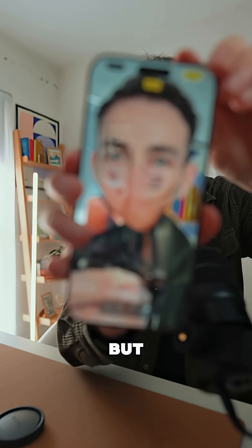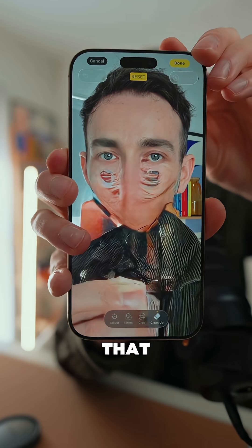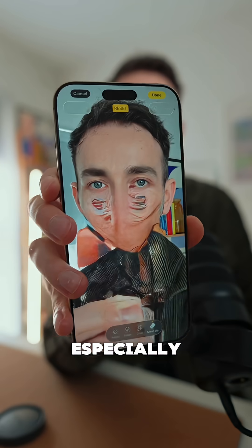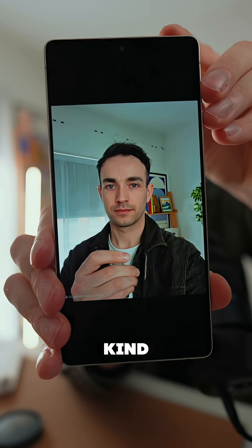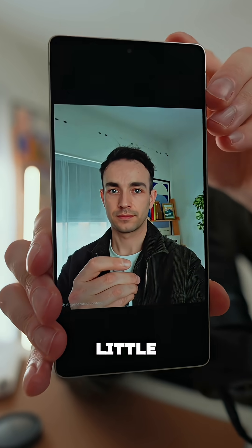I mean, I'm sorry, but what is that? It's disastrous, especially compared to Samsung, who can actually make my face kind of look the same, if not a little bit better.